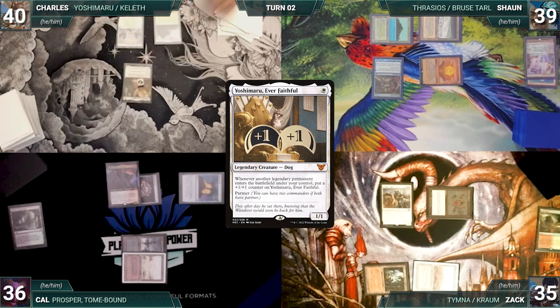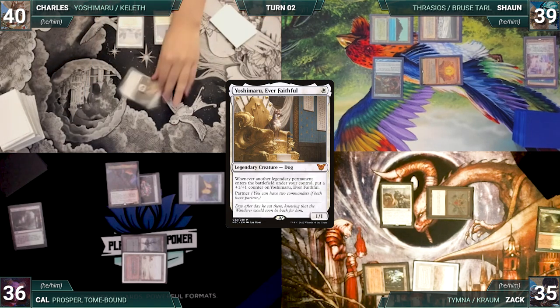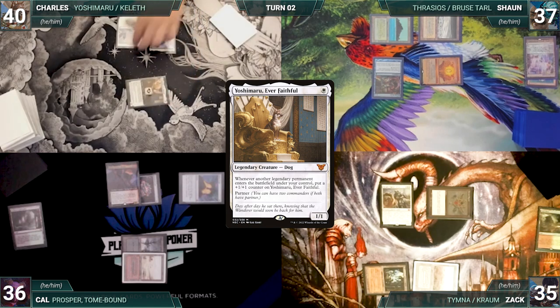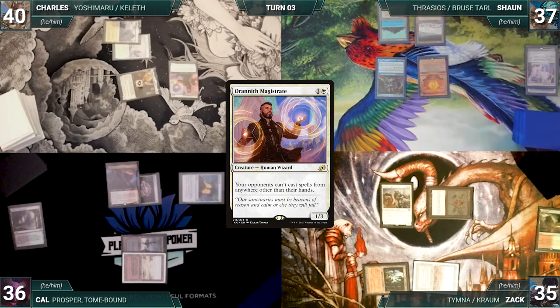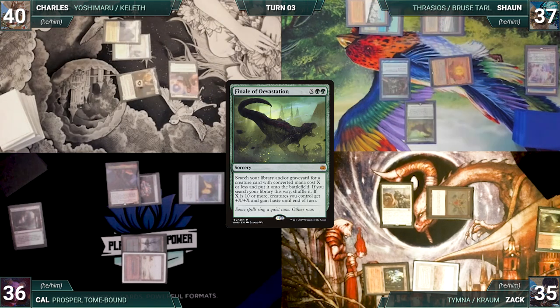In his second main phase, Charles casts Drannith Magistrate — Mystic Remora triggers and Sean draws. Charles passes. Sean draws and plays a Taiga. He casts Finale of Devastation where X equals three, fetching up Ranger-Captain of Eos onto the battlefield. Ranger-Captain enters and Sean fetches up an Esper Sentinel into his hand. He gives the turn to Zach.